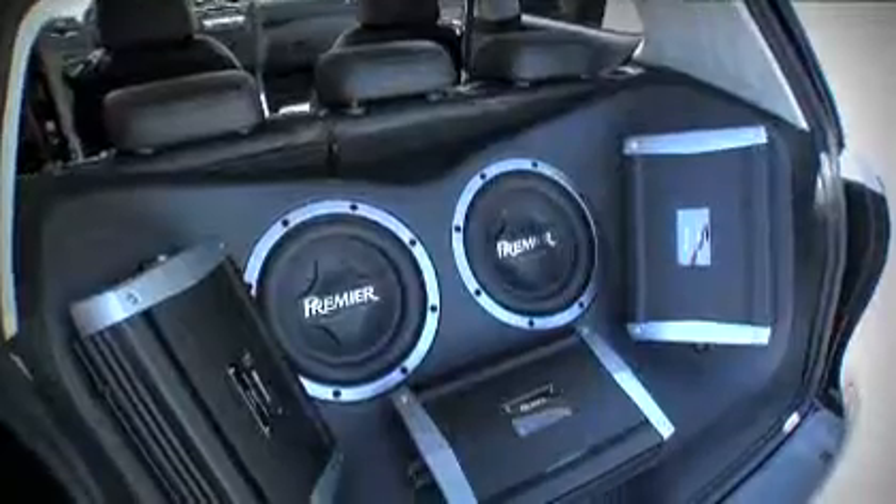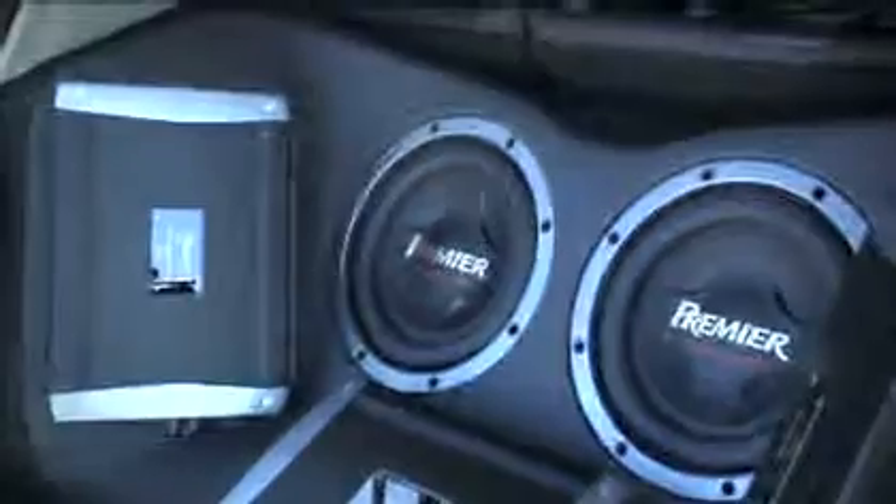We have two sets of their premier components. We did two mid-drivers in the doors with a tweeter in the doors also. And the second set of tweeters is actually placed at the glass in the center of the car. We used two four-channels — one four-channel to run the mids and one four-channel to run the tweeters — and then their D-Class amplifier for the bass hub.